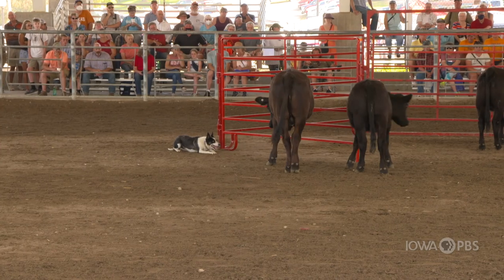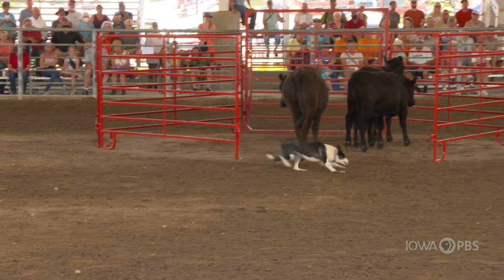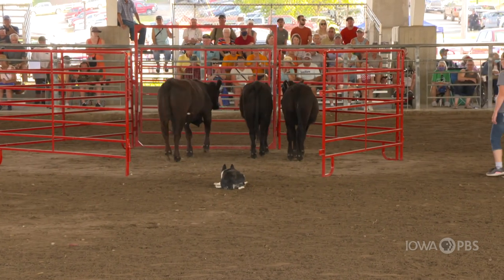Stock dog trials are a contest where a dog competes against animals to try and maneuver them into a set of obstacles through chutes, gateways, and into pens, and the dog has to do the controlling.